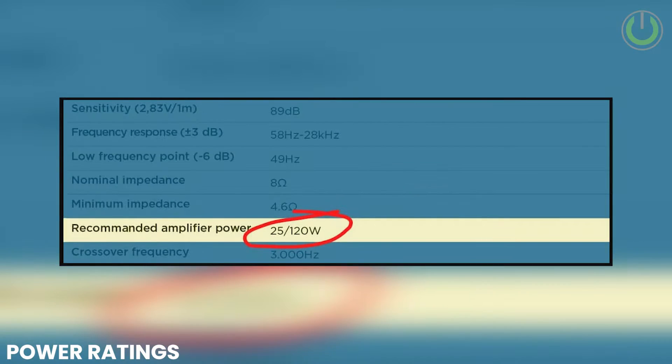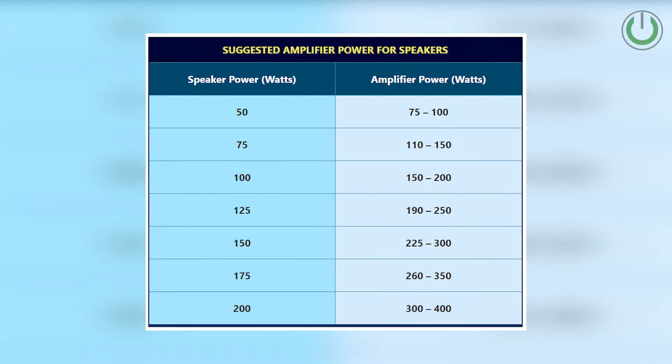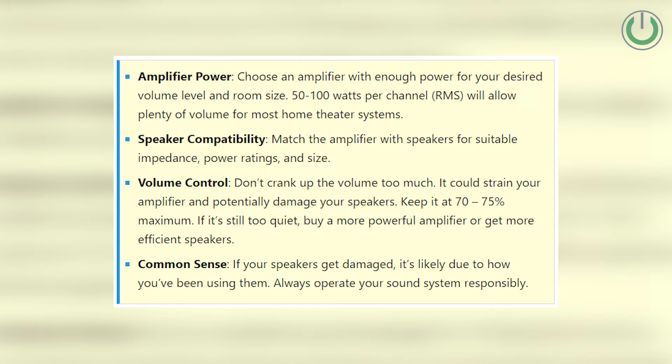If your AV receiver supports that power range, you can go ahead and use it. One key thing: select your speakers first, because the speaker brand and its connection to the amplifier determines your entire sound experience. If your speakers are very bright, you want an AV receiver that mellows the sound down. If your speakers are very warm, you need an AV receiver that brings a little more forward sound from the speakers.